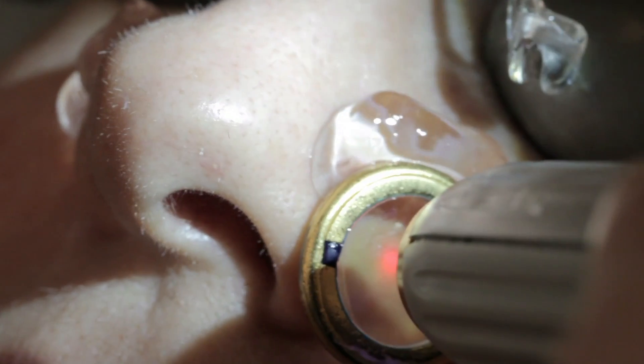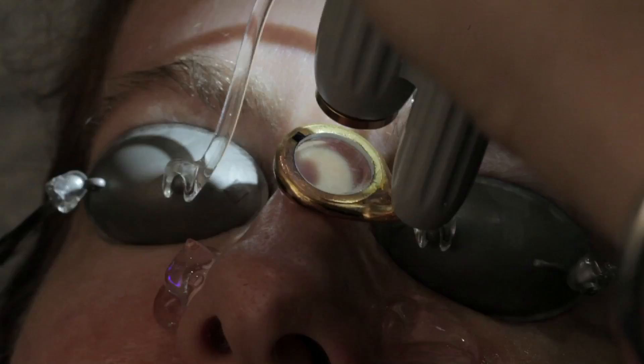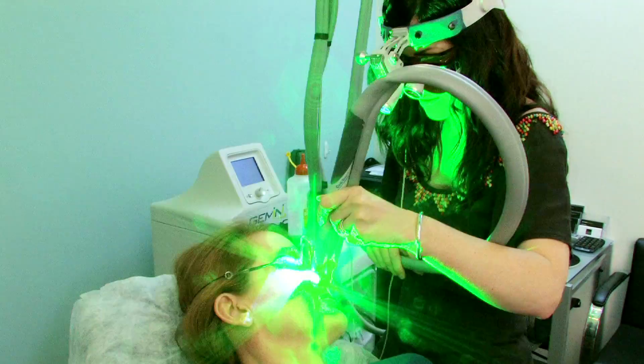The majority of people — about 70 percent — only need one session, 20 percent need two, and 10 percent may need three or more.